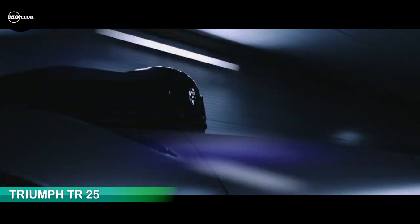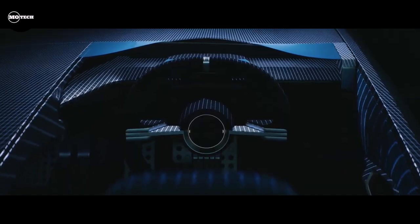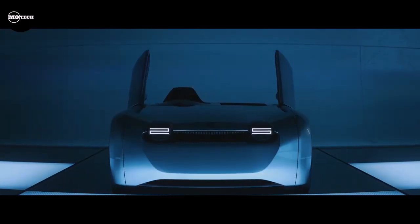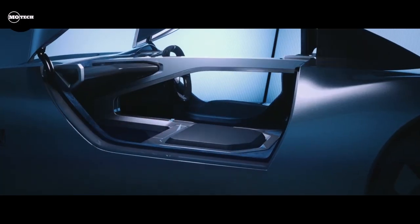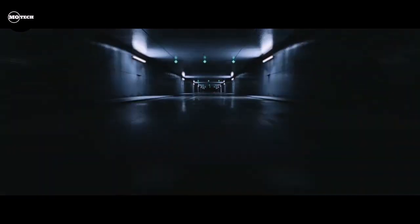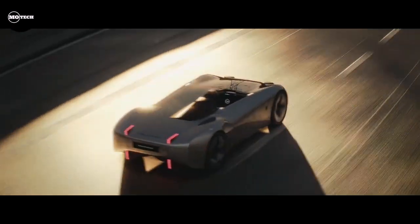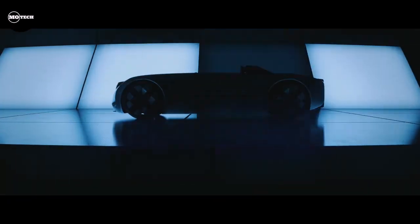Triumph TR25. Adding to our roster of the most exciting concept cars is the Triumph TR25. While it takes inspiration from the BMW i3 Super Mini, the TR25 captivates with its speedster aesthetics, 21-inch four-spoke wheels, and attention-grabbing scissor doors. With a power output of 181 hp and 199 pound-feet directed to the rear wheels, it accelerates from 0 to 60 in 5.2 seconds, reaching a top speed of 115 miles per hour. While these performance figures may not break any speed records, that was never Triumph's primary aim in its prime.